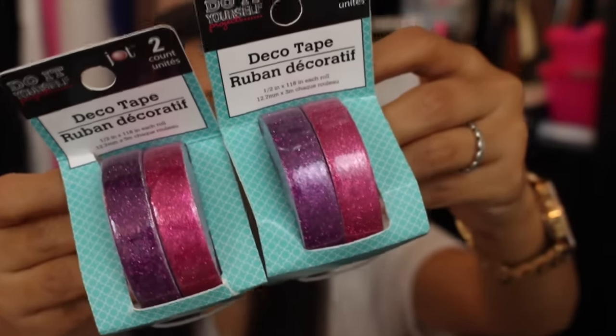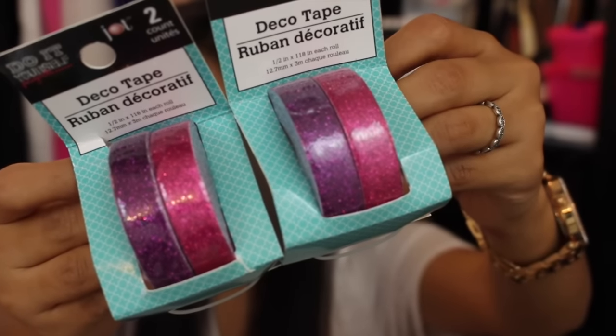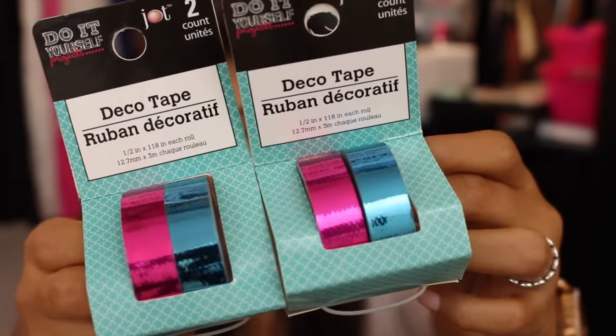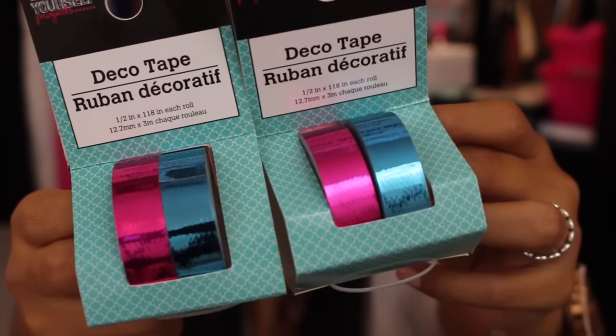Here's a closer look at this two-pack of washi tape. I picked up two of the hot pink and purple — I'm keeping one and putting one in a planner giveaway. I also picked up the hot pink and green. They also had metallic washi tape, so I picked up two of those. They came in pink and purple and pink and green. I'll be keeping one and putting another one in a giveaway.